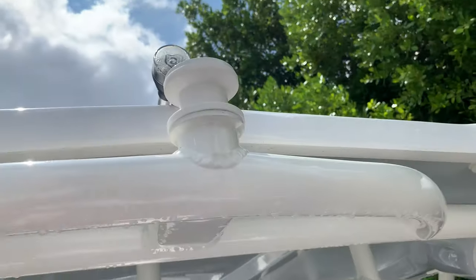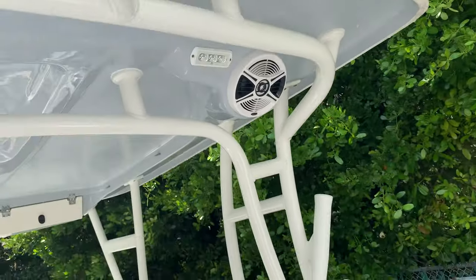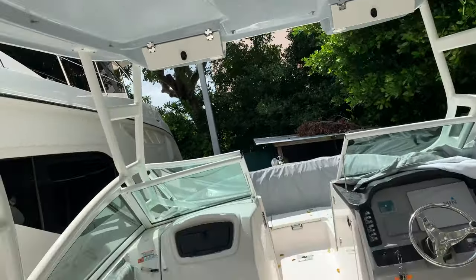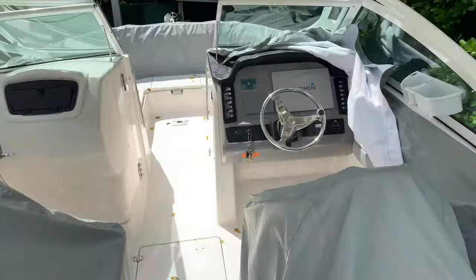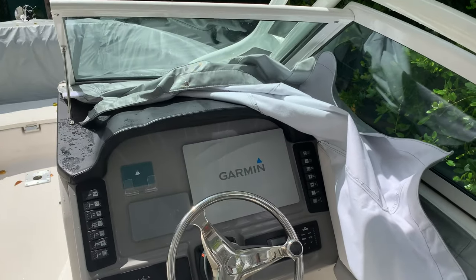We've got a nice ski toe arch right here on the hard top, speakers matching the gel coat — gray to match the side of the boat. All the seats have custom covers as well as all the bolsters. Boat shows like new. Also got a big 12-inch Garmin display.